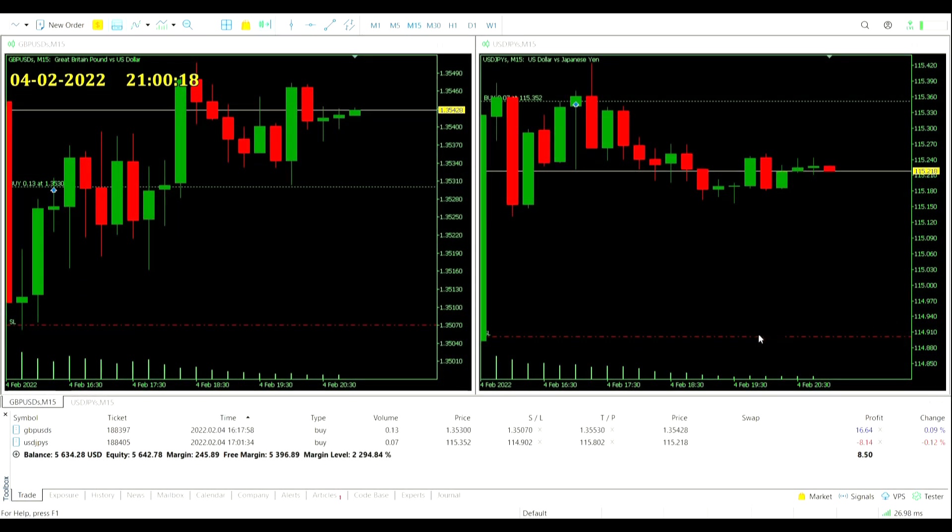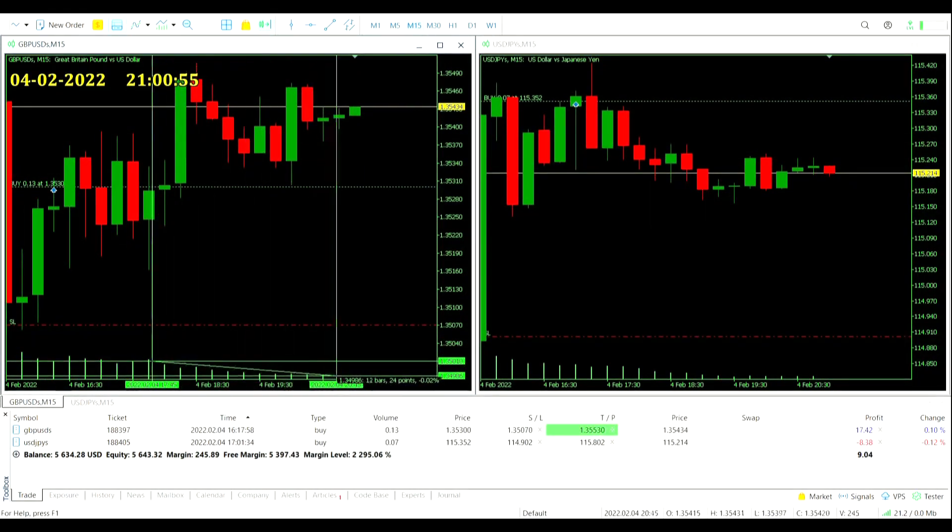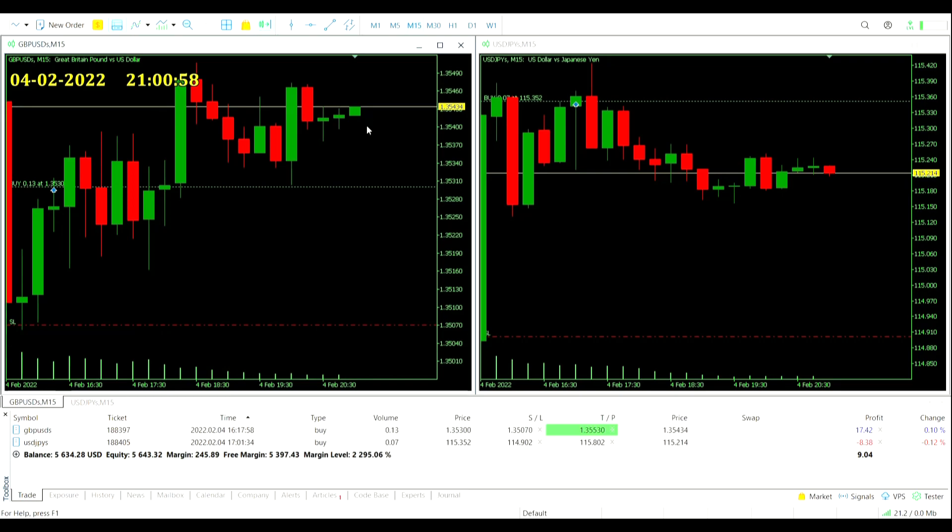Nine o'clock update — not a lot going on with either of our remaining currency pairs. The pound is ranging around a little bit in profit; the yen is ranging around a little bit in loss. You win some, you lose some. We've got two hours left in the day before we close these trades manually. Might still be able to get a take profit on the Great British Pound — you never know. But volume has been fading away from the market, so those big moves are less likely to come. Let's hold out for these last two hours.